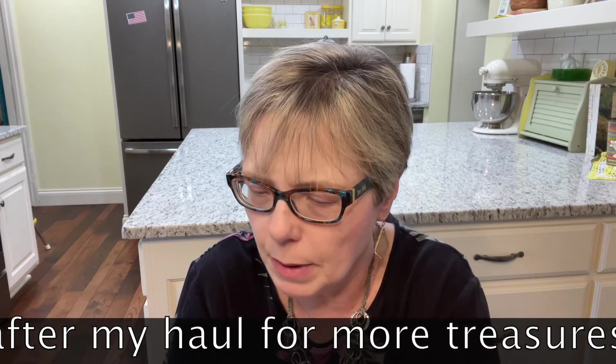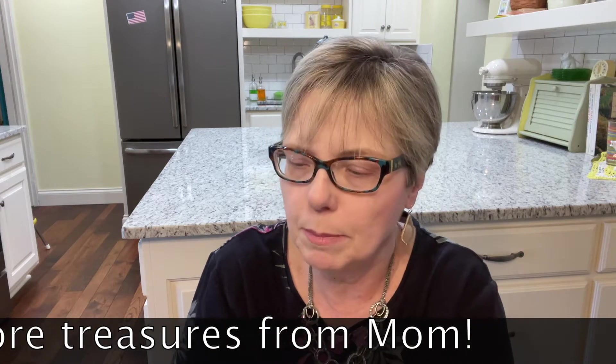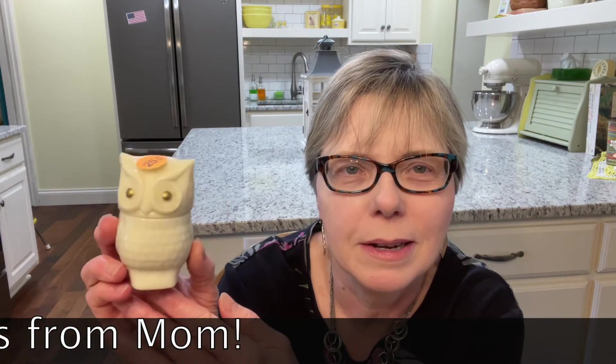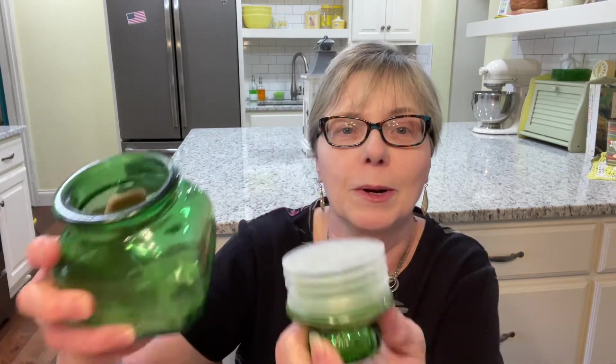And then I thrifted one like this a while back — it's an Avon owl. It says on the bottom 'Roses, Roses Cream Sachet.' And I got it for a quarter. So one of the two that I have will be going in my booth to sell, because owls are pretty popular right now. And then look at this cute little jar — I thought that was really sweet for candy or I don't know. It's got a super tight seal and it's in super good condition. I think I paid a dollar for that, so I'll be putting that in my booth as well.